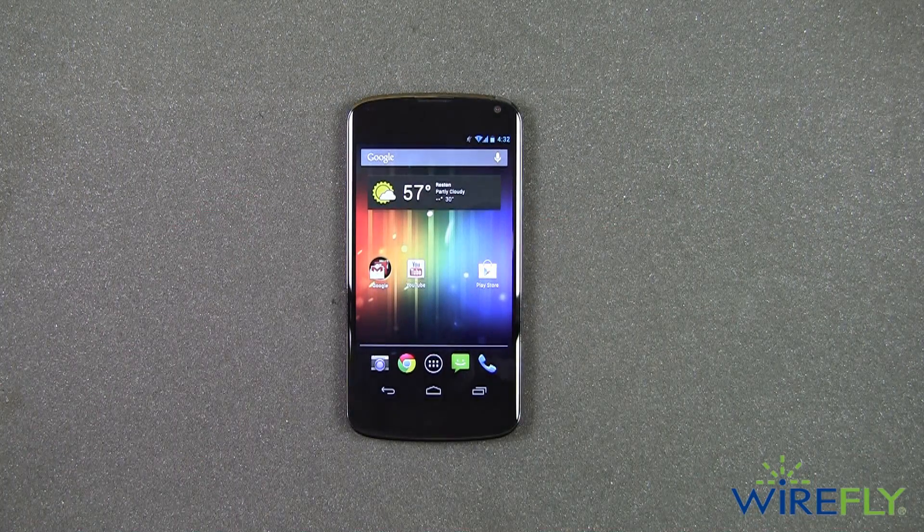And that's a quick look at the Nexus 4 for T-Mobile. My name is Scott Lewis for Wirefly. Thanks for watching.